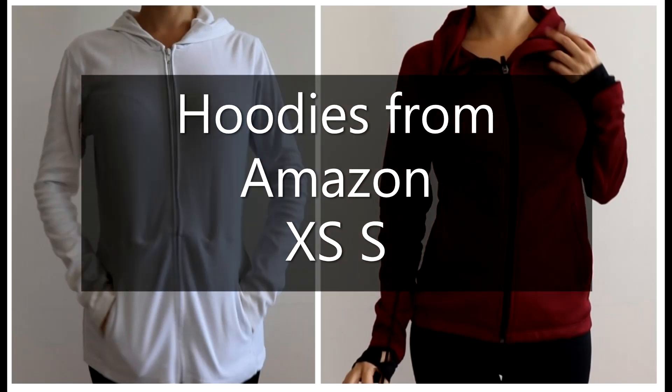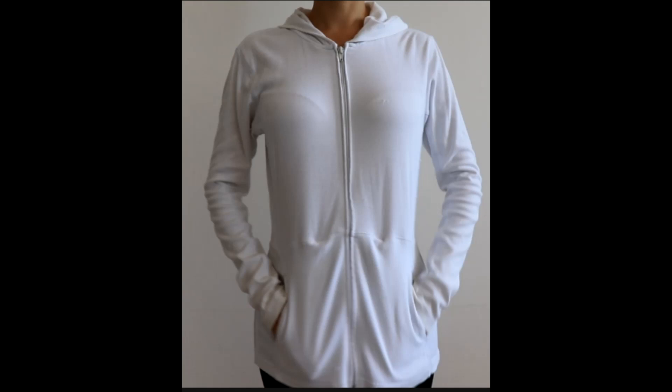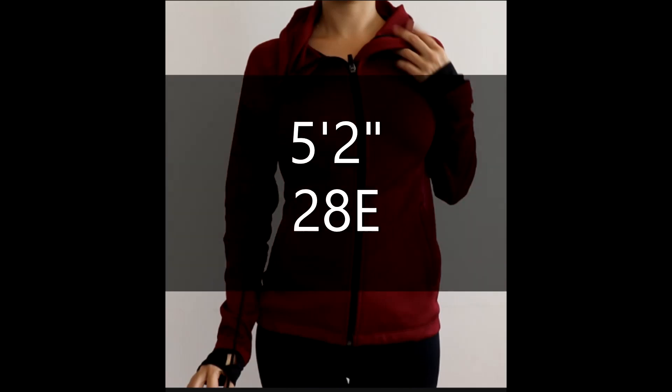In this very quick video I'm going to be reviewing the two hoodies that I've got from Amazon. I've had these two for years, I've washed them, I've been wearing them, and I'm going to give you my opinion on how they fit on a petite body.